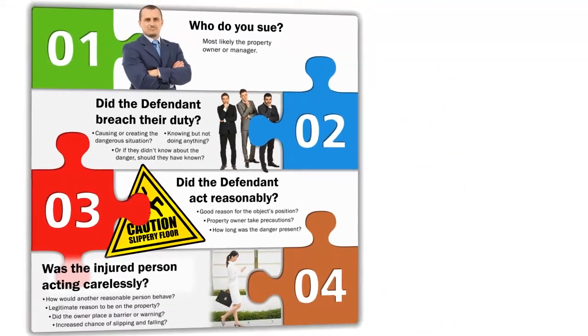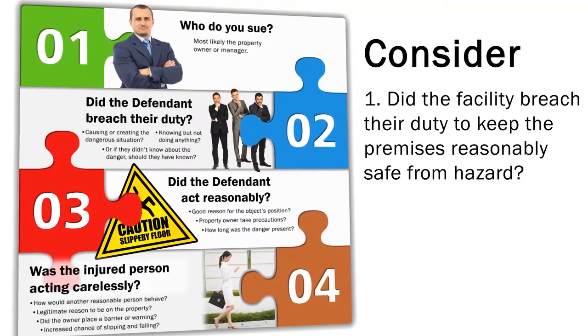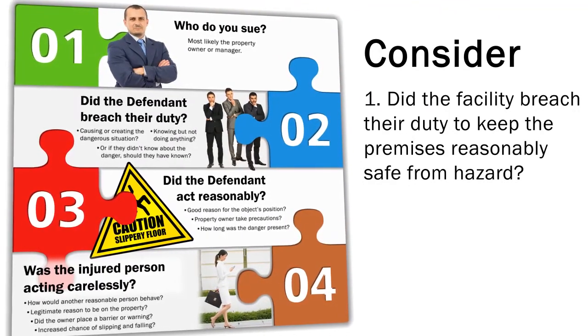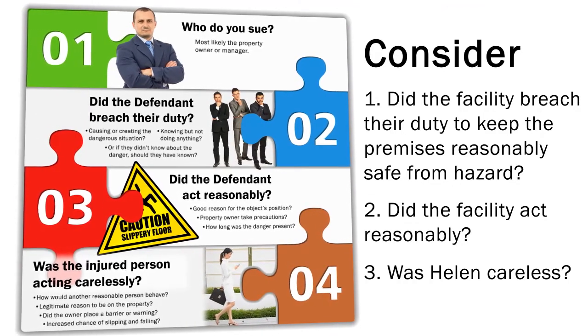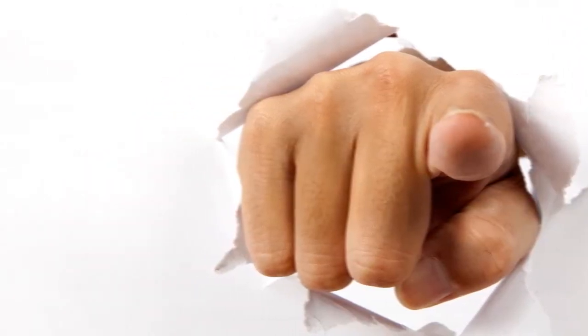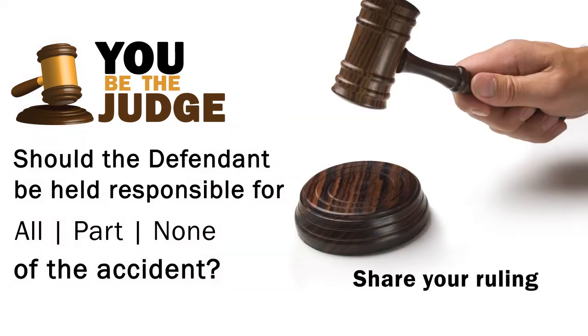Consider the previously mentioned criteria of slip-and-fall lawsuits. Number one: did the facility breach their duty to keep the premises reasonably safe from hazard? Two: did the facility act reasonably? And three: was Helen careless? Now it's time for you to be the judge. Should the defendant be held responsible for all, part, or none of the accident? Share your ruling in the comments section.